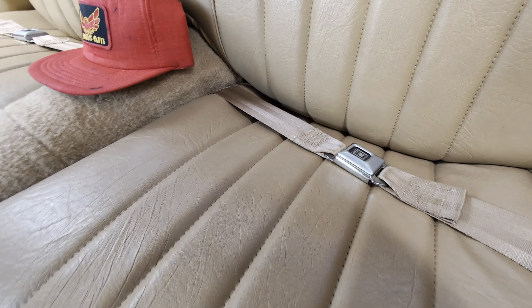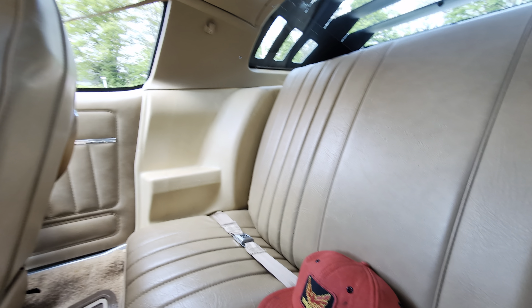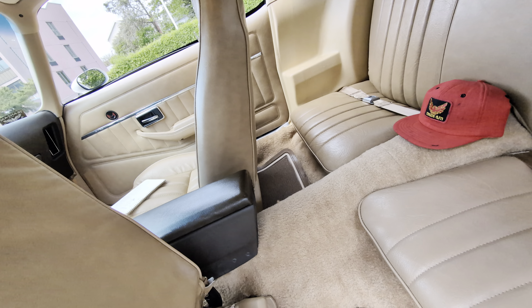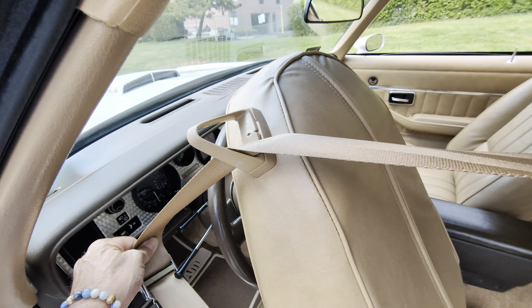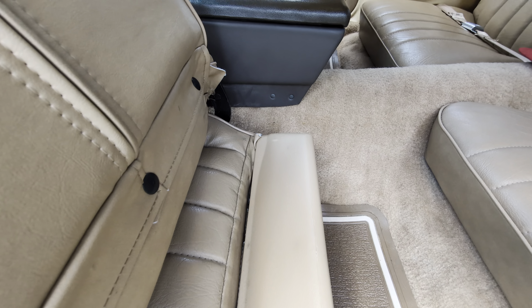Man, I don't think anyone ever sat in the back seat. Be careful with that. And look at the seats too — beautiful.